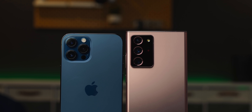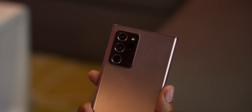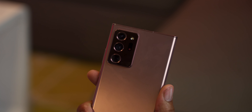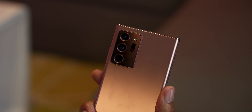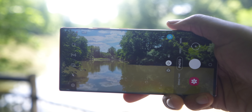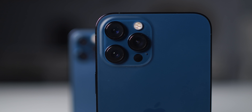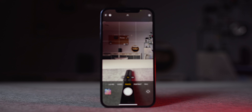Now we're on to the camera — a big focus for both devices and pretty much any flagship phone. When it comes to features, the Note 20 has the iPhone beat. The Note 20 has a dedicated laser autofocus, 5X optical zoom, up to 50X digital zoom, ultra steady shot, picture-in-picture mode, and a lot more. The iPhone isn't a slouch either, giving you 2.5X optical zoom, wide angle, and ultra wide angle. But in most scenarios, I like the image that comes out of the iPhone better.